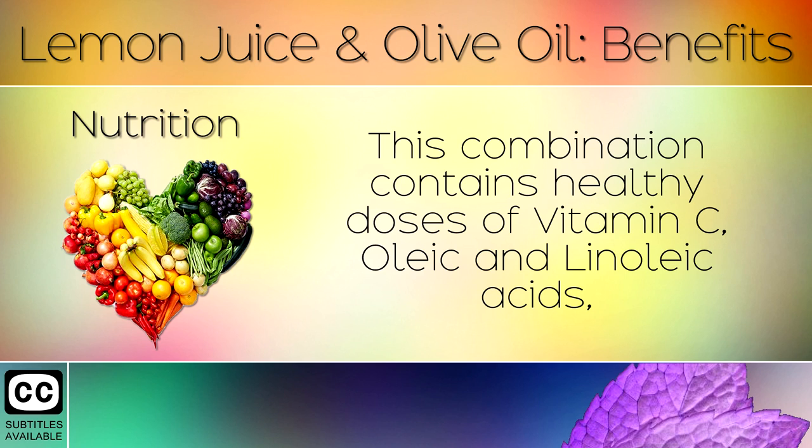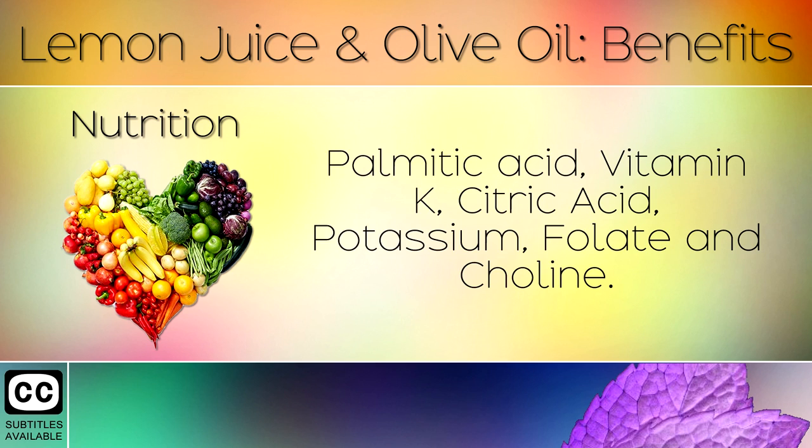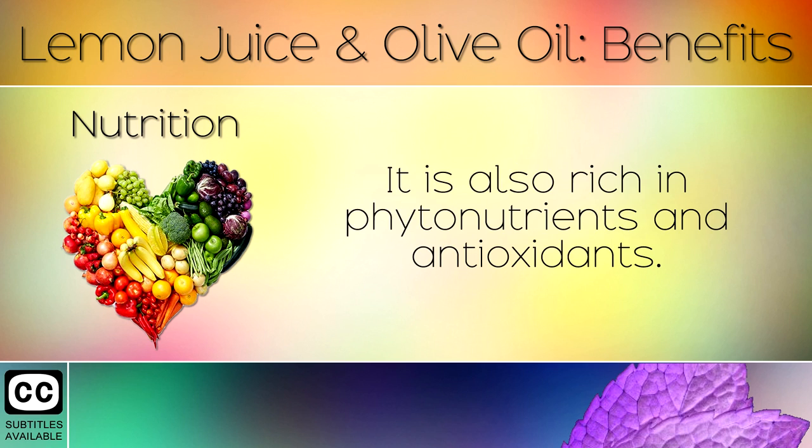Nutrition: This combination contains healthy doses of vitamin C, oleic and linoleic acid, palmitic acid, vitamin K, citric acid, potassium, folate and choline. It is also rich in phytonutrients and antioxidants.